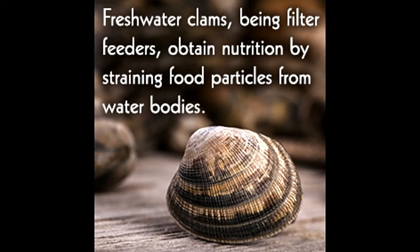Freshwater mussels, freshwater bivalves, and marine bivalves fall under the category of clams. Various species of freshwater clams are sold in the market, since these creatures are a favorite as pets among fish lovers.